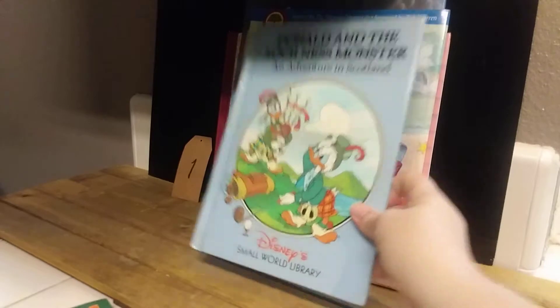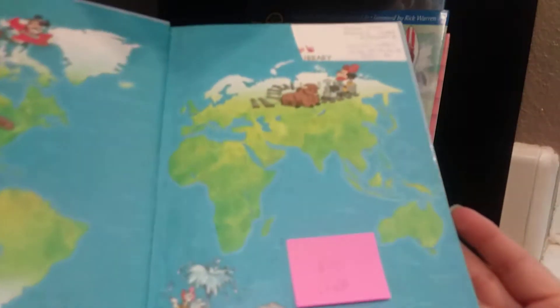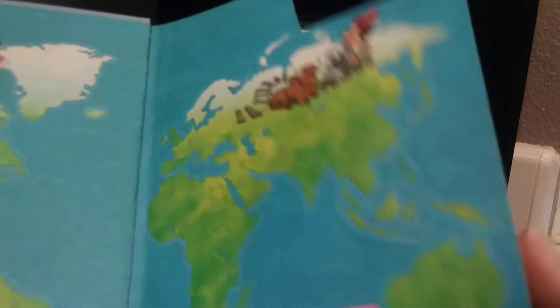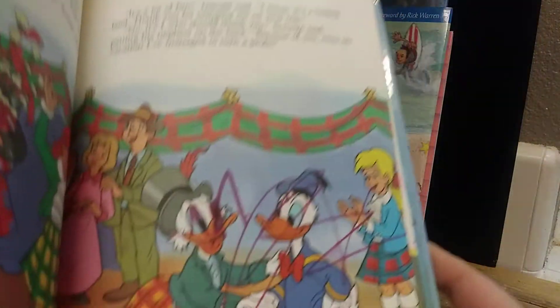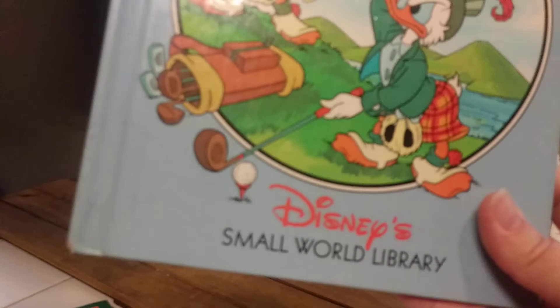This next one is just going to be a freebie — Donald and the Loch Ness Monster — because it does have some crayon marks in it. Must have been from a school library or something. If it was fine, it would go for about $10. But there is crayon on a few pages. It's a hardback from the Disney Small World Library, so that's just a freebie.